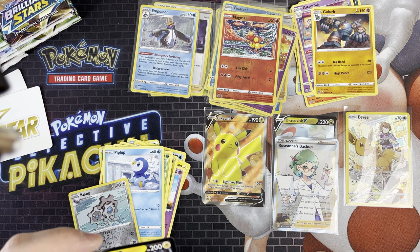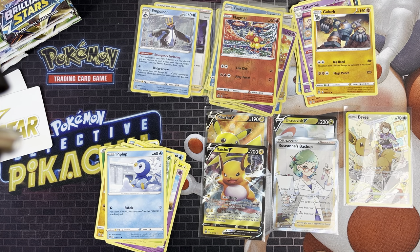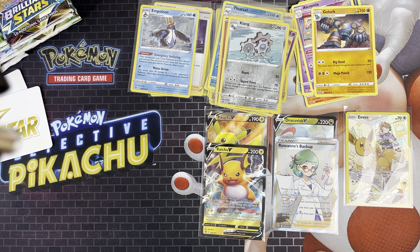We'll put the Raichu V on top of his unevolved state Pikachu - pretty cool. That's the first time I've seen the Raichu V; I didn't even know it was in the set, so that's nice.